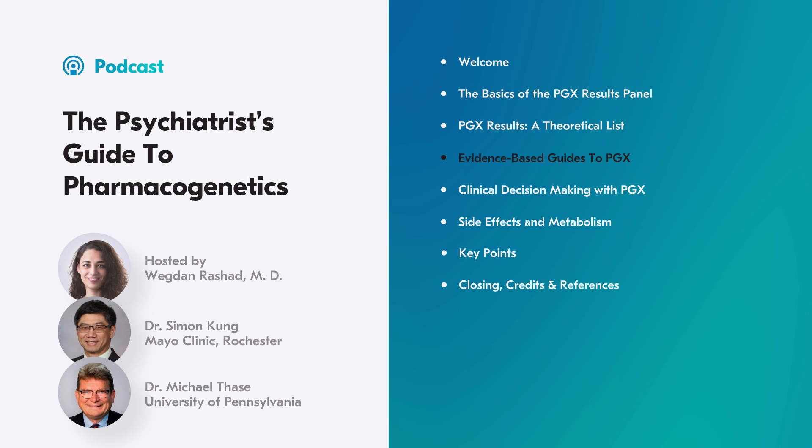To summarize the CPIC recommendations: if your patient is a 2D6 and 2C19 normal or intermediate metabolizer, don't do anything. If the patient is at extreme ends of the metabolizing spectrum, either make dose adjustments or avoid medications metabolized by those enzymes altogether. For poor metabolizers, target 50% of the usual dose. For ultra-rapid metabolizers, use a higher dose. Also keep drug-drug interactions in mind.